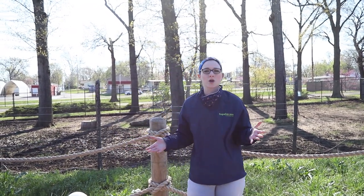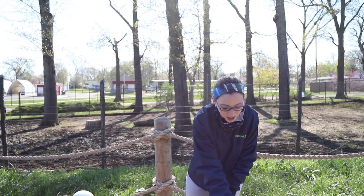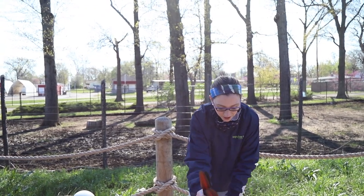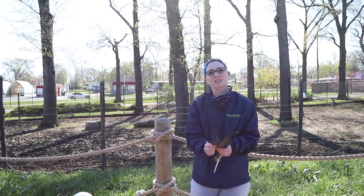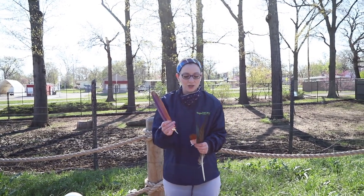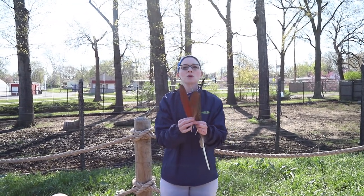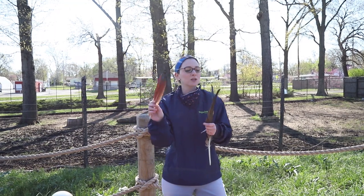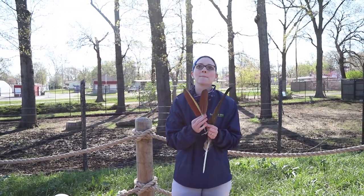So the first thing that you notice about any bird in the world is their body covering. Birds are covered in feathers all over their body, and the color and the size of the feather just depends on where the bird lives and how it survives. Some birds, like macaws, which are a type of parrot, have these beautiful red and blue and yellow feathers as a way to attract a mate.